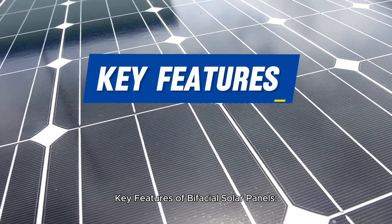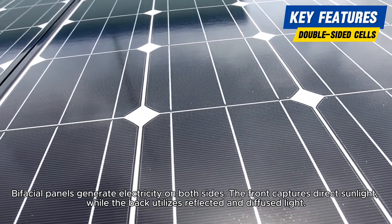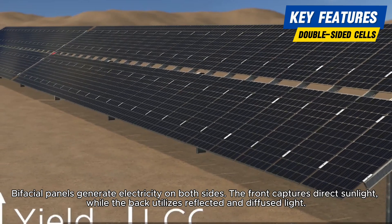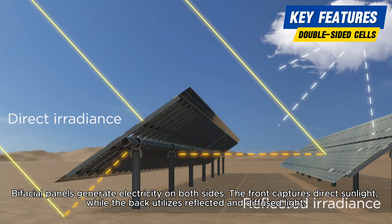Key Features of Bifacial Solar Panels: Double-sided photovoltaic cells. Bifacial panels generate electricity on both sides — the front captures direct sunlight, while the back utilizes reflected and diffused light.